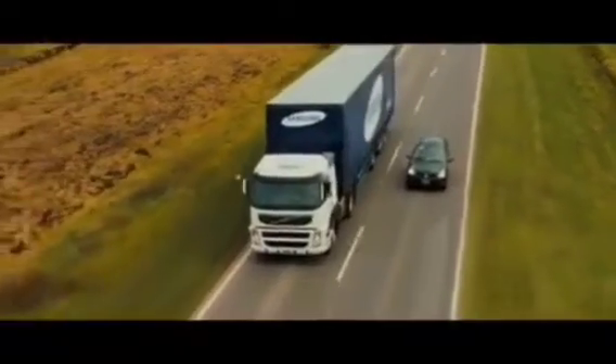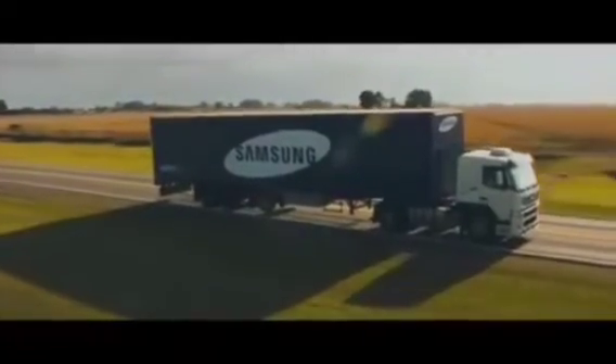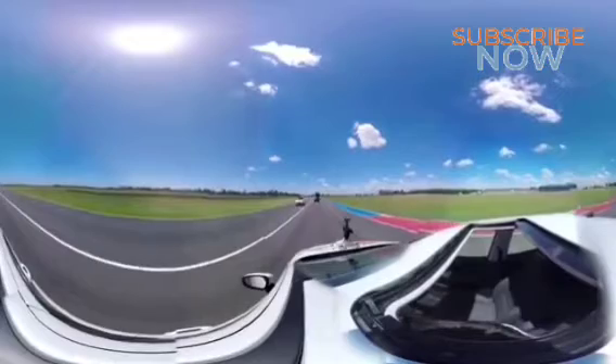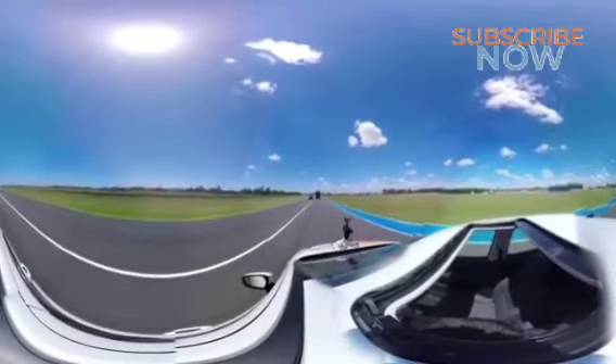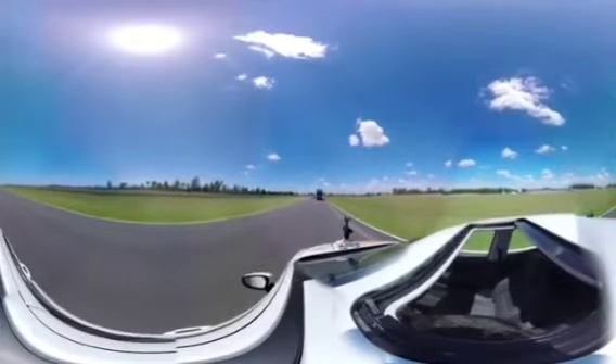Samsung led the prototype development by providing large-format display samples and conducted a test with a local B2B client. Currently, the prototype truck built is no longer operational. So far, Samsung has been able to confirm that the technology works and that this idea can definitely save the lives of many people.